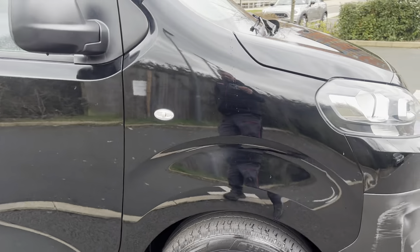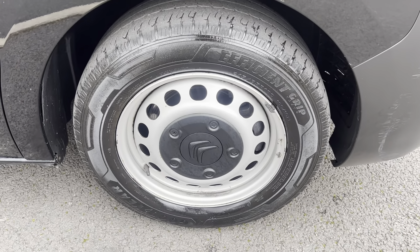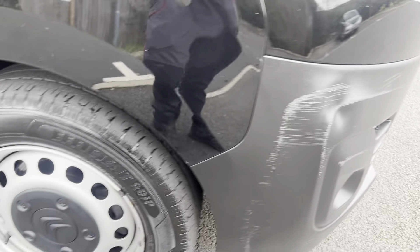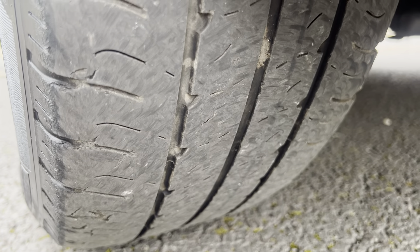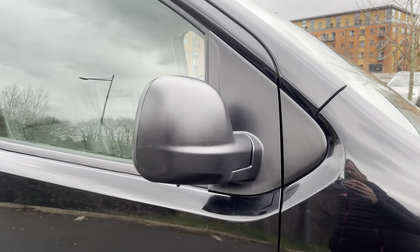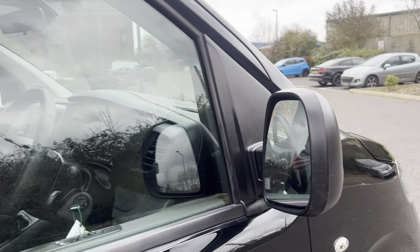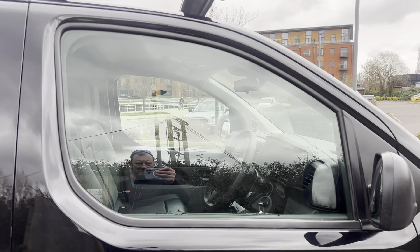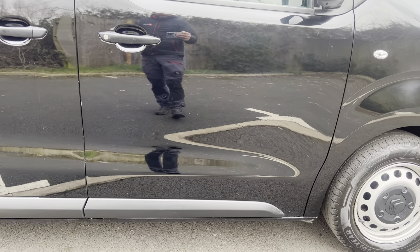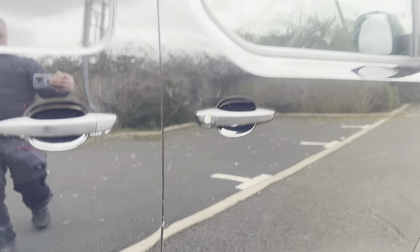Driver side front wing — overall good condition, no major damage. Your driver side steel wheel — factory steel, minimal corrosion, fairly rare on a steel wheel. There's a Goodyear tyre on the front with good tread depth. We replace anything less than three millimetres, with the legal limit being 1.6. Your mirror unit — front casing and mirrors themselves are all good. Driver side door glass is all good. Looking at your driver side door — overall good condition. There are a couple of touch-ins to do on the door edges, but we'll get those touched in for you.